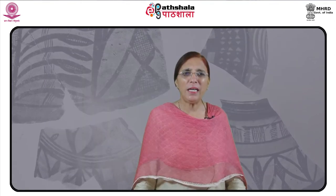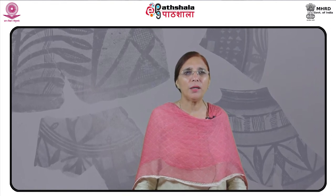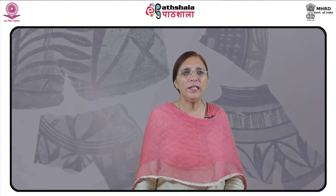Similar painting has been noticed from Gumla, Sarai Kola and Burzahom. The pottery from Kot-Diji resembles the pottery recovered from pre-defence level from Harappa, but none of the designs are related to mature Harappan pottery. Amri, located on the western bank of Indus, yielded three periods of pottery making.